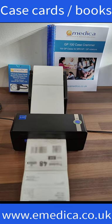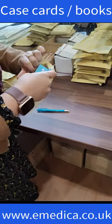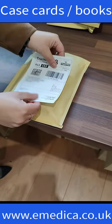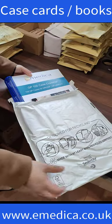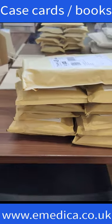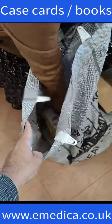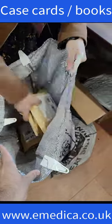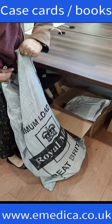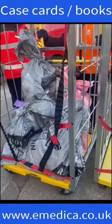The labels get printed, then the order gets packed, the label goes on, and the whole batch gets loaded into these Royal Mail bags. They get driven to the depot, and we hand them over to Royal Mail for 48-hour tracked delivery.